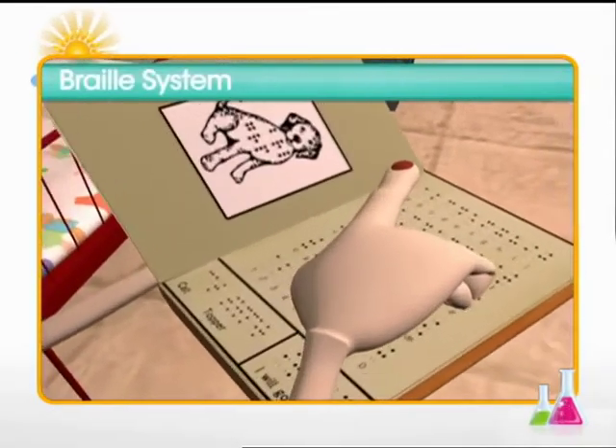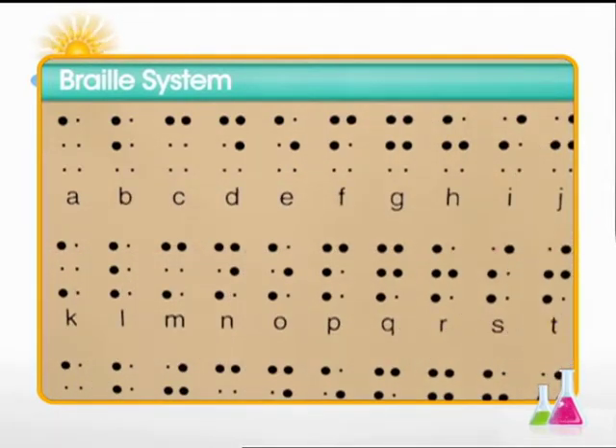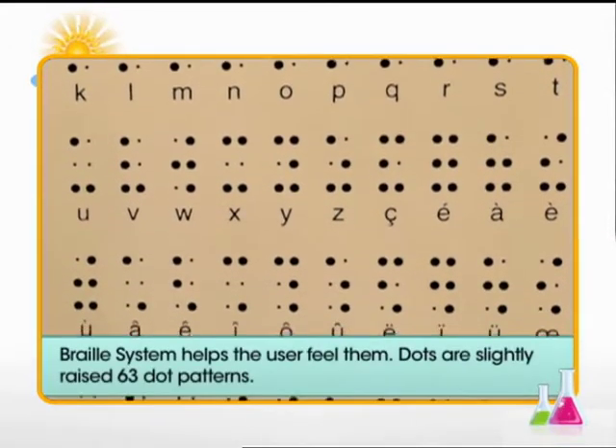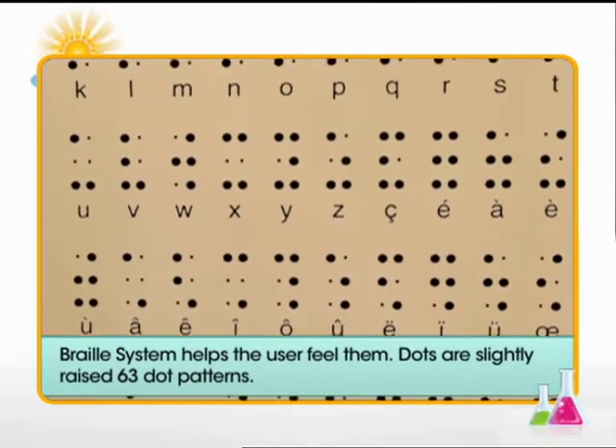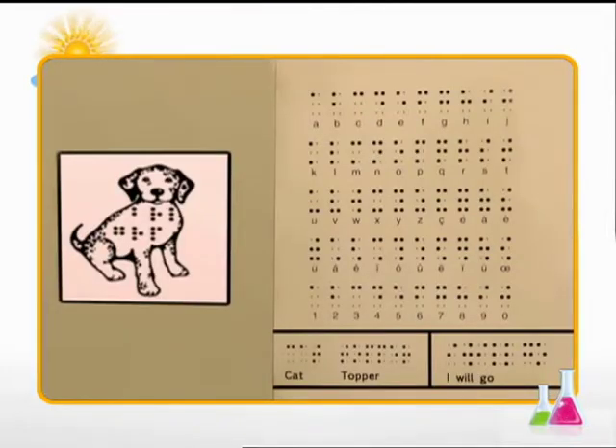Meera is trying to feel the pages of the braille book. She is curious to know how one can read by touching pages with dots embedded in them. The braille system is a special code of 63 dot patterns or characters. Dots are arranged in cells of two columns of three dots each. Each pattern of dots represents an alphabet or a number, which are combined to form words, sentences, and even pictures. For example, this reads 'cat' and this is 'topper'!